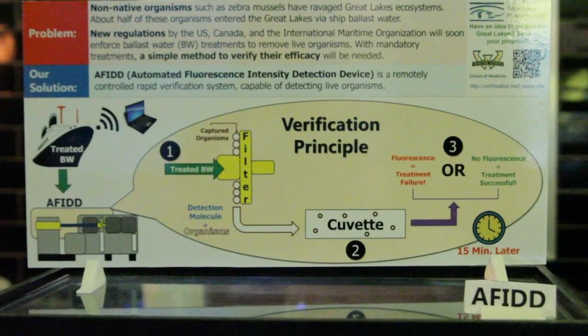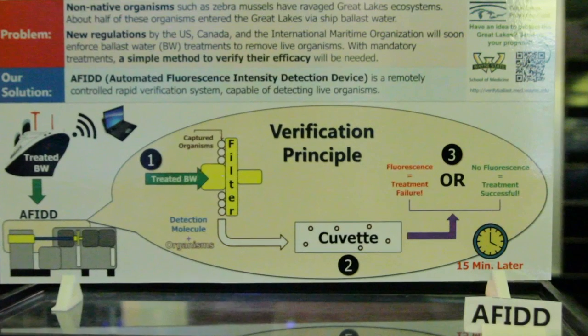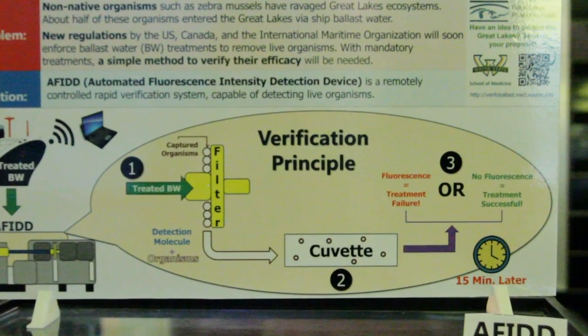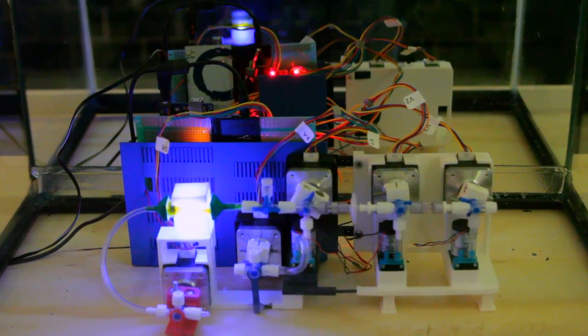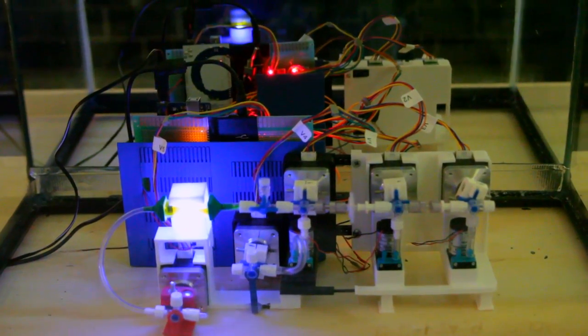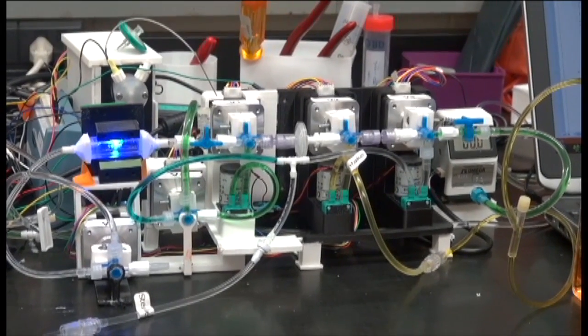Thanks to a grant from the Great Lakes Protection Fund, the RAM Laboratory at Wayne State University has begun working with government regulators, ship owners, manufacturers, and the Great Ships Initiative to develop and test an ingenious and unique device designed to detect live organisms in the ballast water of ships in order to tell if ballast treatment systems have been effective.